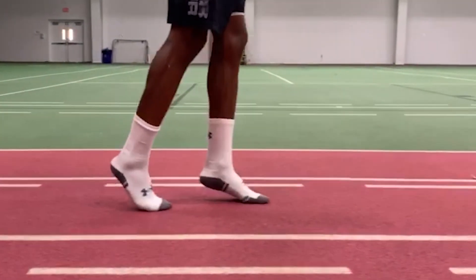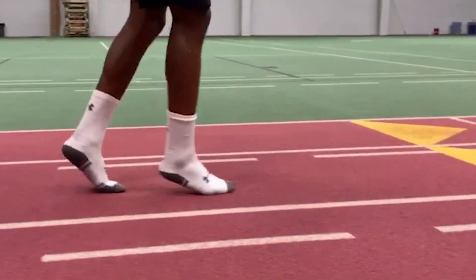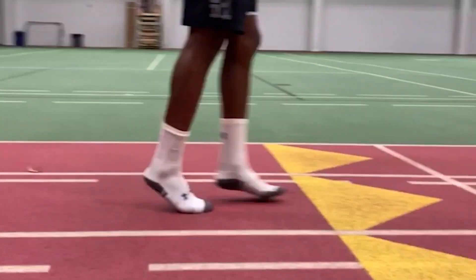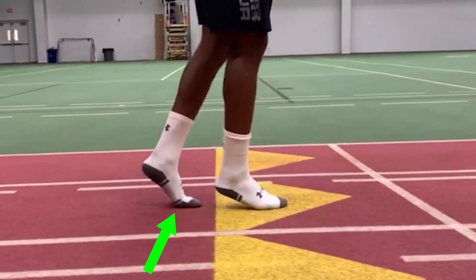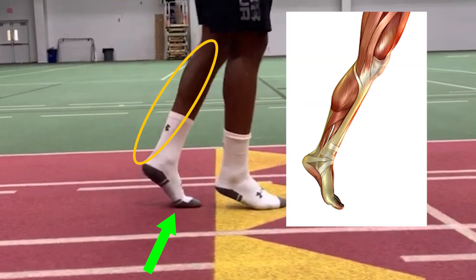The third exercise you can try is toe walking. This is a simple one that involves walking on the balls of your feet, not actually on the tips of your toes. By doing this, you can use gravity and your body to help improve big toe mobility. It also involves isometric usage of the calf muscle, which is something that occurs during the push off phase.